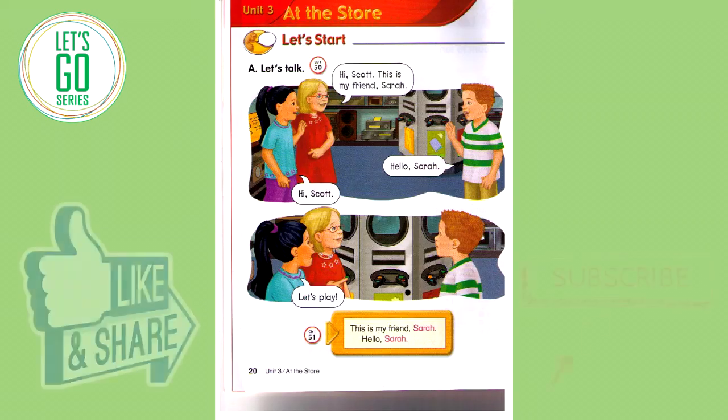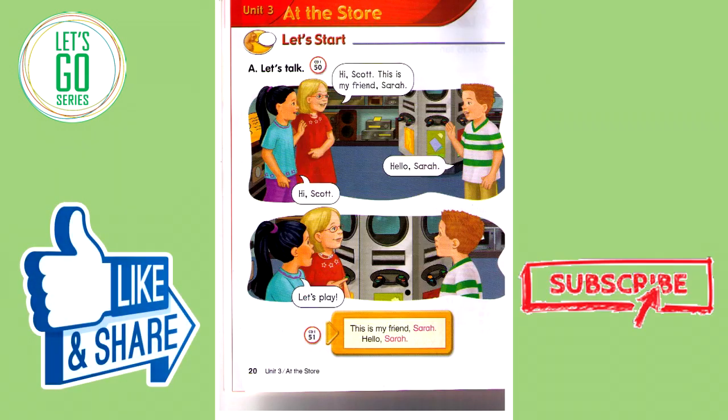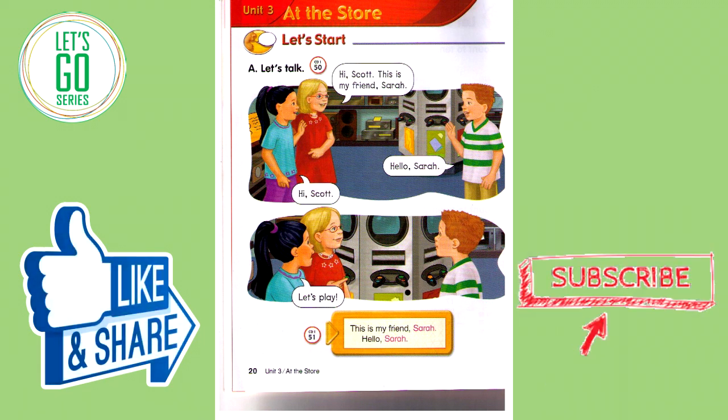Track 50, Unit 3: At the Store. Let's talk. Hi Scott, this is my friend Sarah. Hello Sarah. Track 51: This is my friend Sarah. Hello Sarah.